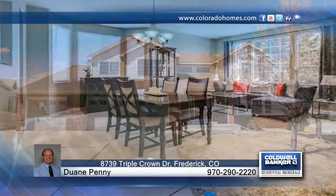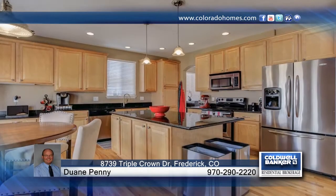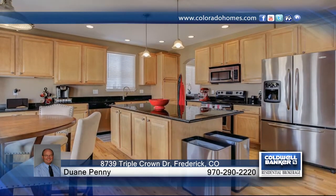Mountain views abound from this four-bedroom, four-bath home in Moore Farm. This home is located one half of the way to Denver and Fort Collins.